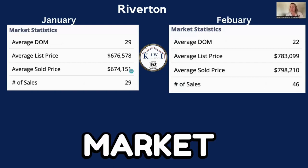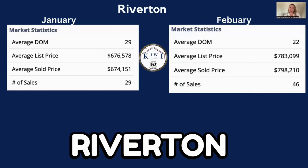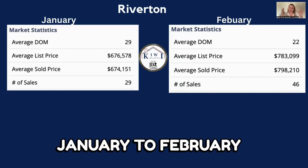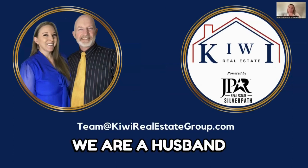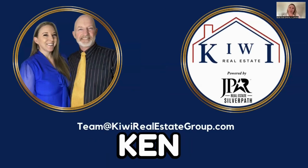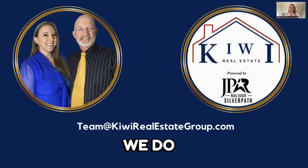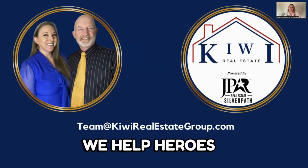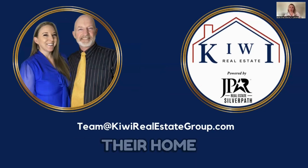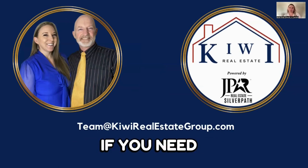That's the housing market for February 2022, comparing Riverton to Bluffdale as well as Riverton January to February. If you have any questions, don't hesitate to reach out. We are a husband and wife team — I'm Sarah, my husband is Ken. We do all sorts of stuff together and are very involved in our community. We do Serving Utah Heroes, which is an amazing program that allows us to give back thousands when we help heroes buy, sell, or refinance their home. All of our contact details are below this video. Have a fantastic day and I'll speak to you soon!